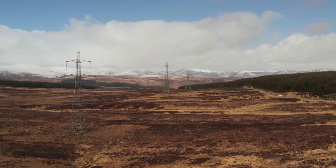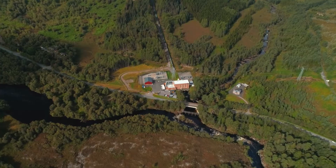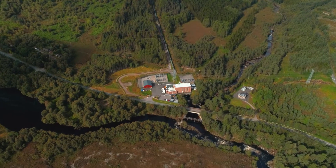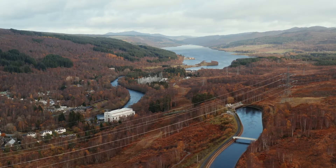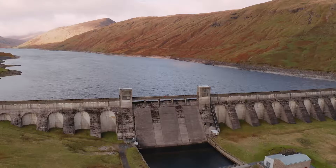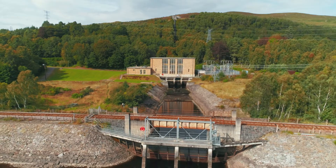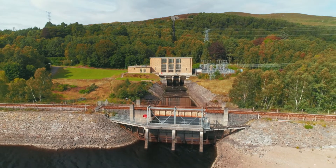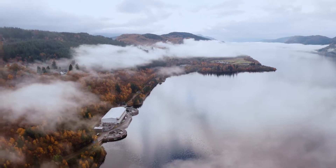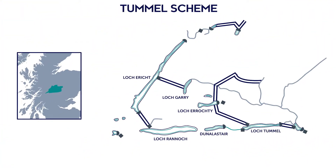Regardless of the type of hydropower in question, very few of SSE's hydropower stations operate in isolation. They are part of a series of water described as cascades. Within each cascade, a high storage reservoir provides the storage, and then the water is managed down the cascade system through a series of power stations, locks, and reservoirs. This allows us to maximize generation and control when that generation capacity is needed.